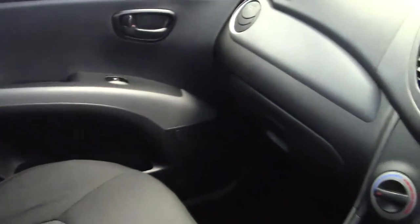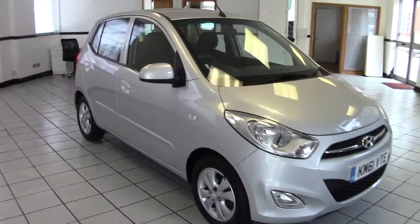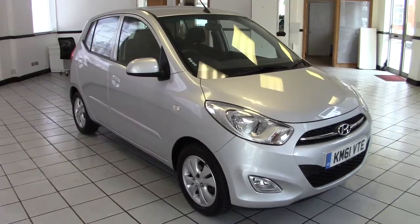So there we go — that's a very smart small automatic i10 with very low mileage at 15,000 miles. Please contact us via the website to arrange a test drive, and thanks for watching.